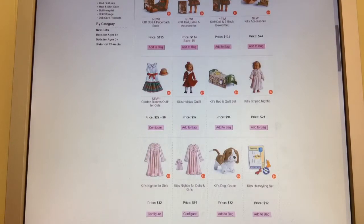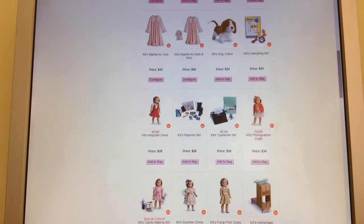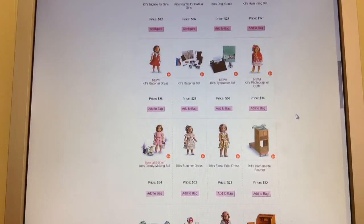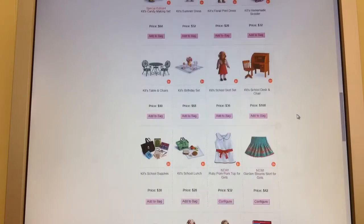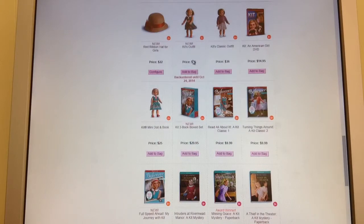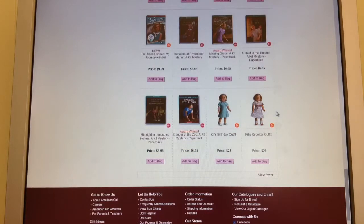I have Kit's bed also, and a lot of Kit's stuff is the same. These were outfits from before Be Forever became a thing. And then here's her reporter dress and her photography outfit, which I think are a little too fancy for Kit — almost because her time period was during the Great Depression — but I do still like them. And there's her meet outfit that you can get separate from the doll, and some of her older outfits before Be Forever.